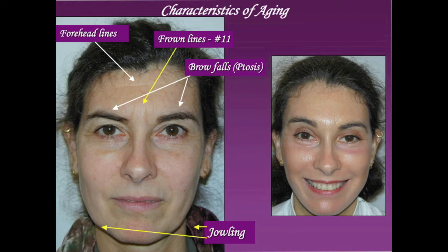The patient underwent an endoscopic midface and forehead lift, upper and lower lid blepharoplasty, and a lower facial mini facelift. The picture on the right shows her post-operatively.